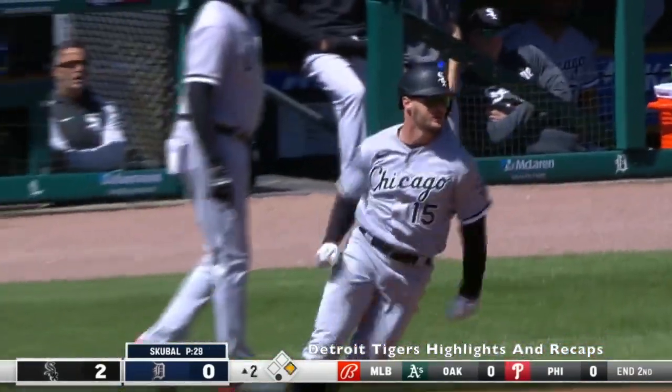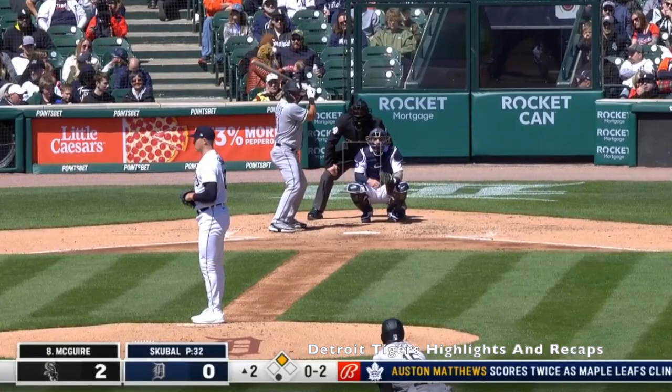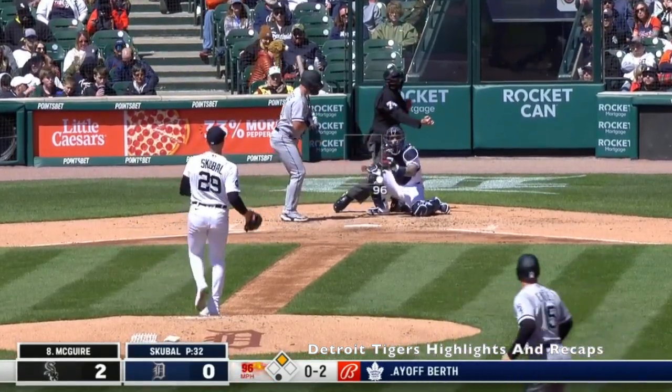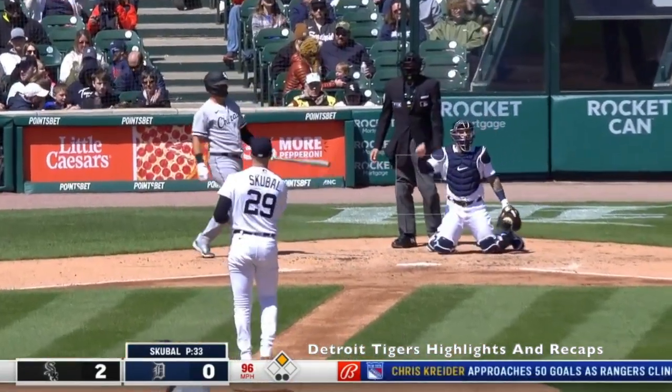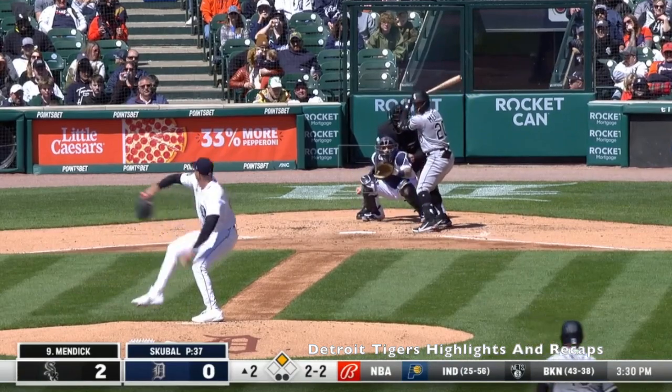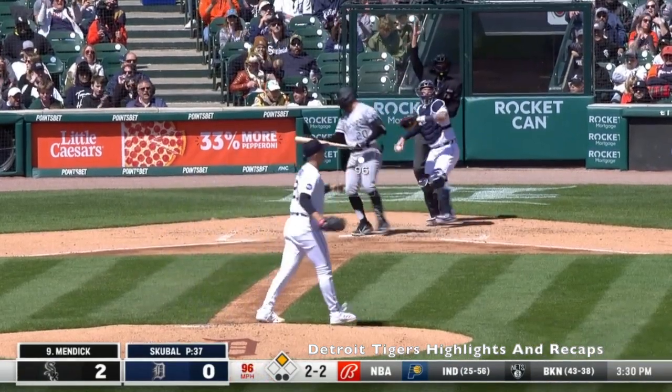I don't know what was up with Scoobull's location today — he couldn't get any of the pitches inside. He did have a good rest of the inning though: a nice strikeout of Maguire on a fastball he located pretty well, and then another nice strikeout on Danny Mendick. So he did bounce back a little bit in the second.